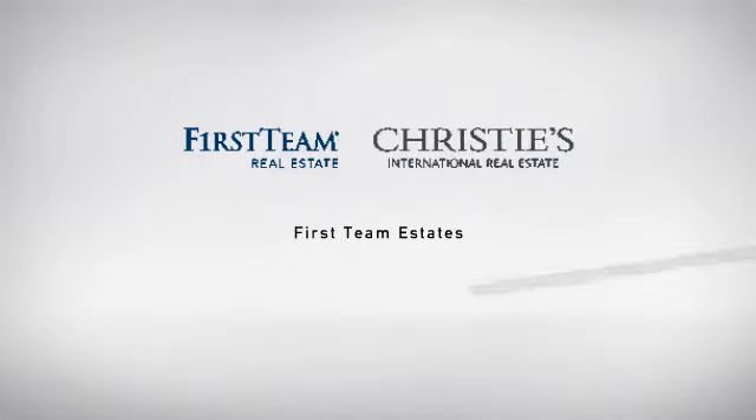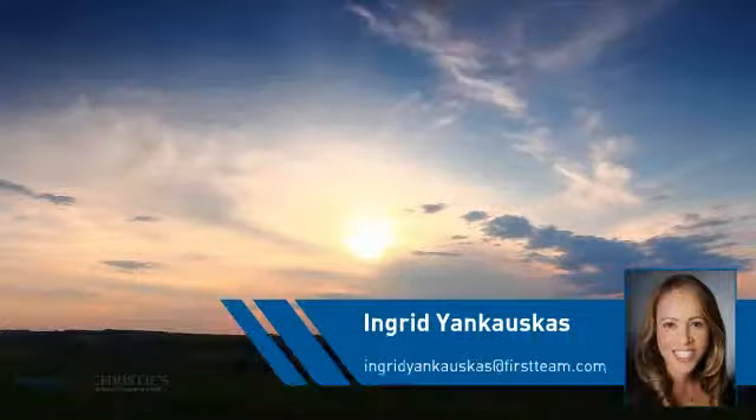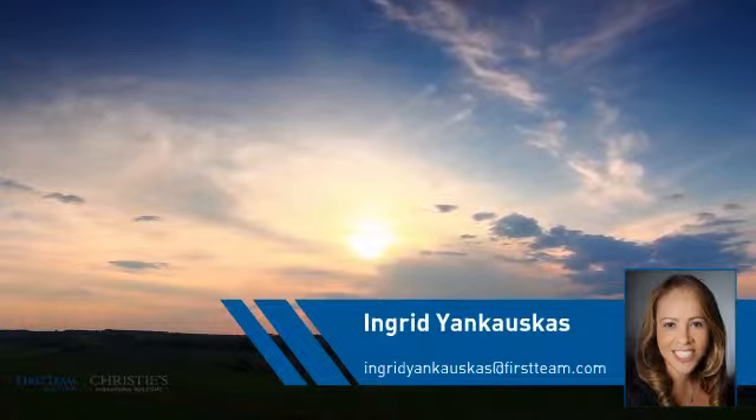At First Team Real Estate, you'll find just the right home for you. This video is brought to you by your real estate agent, Ingrid.